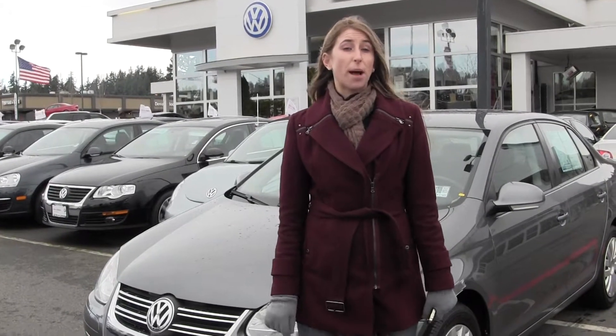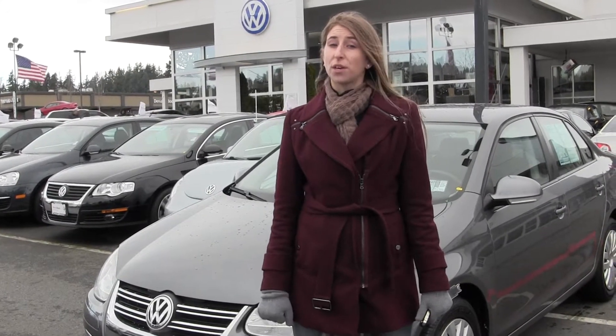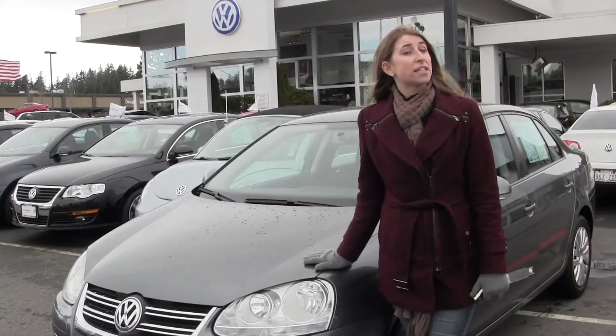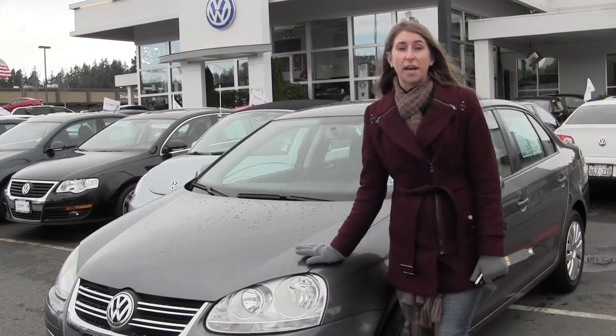Hi, this is Chelsea and today I'm at Chapel's Auto Group located in Bellevue off I-90 in the Eastgate neighborhood. Today we're looking at the stunning grey 2010 Volkswagen Jetta.